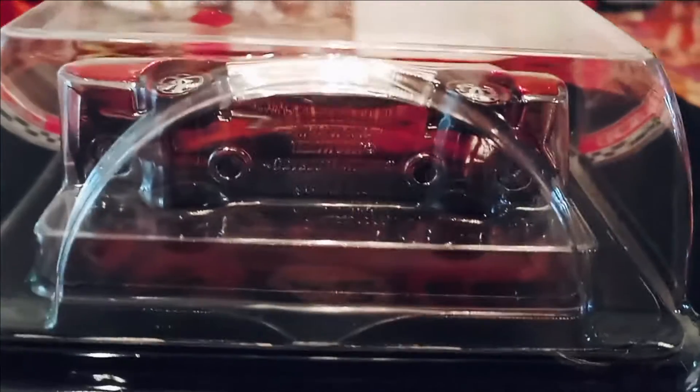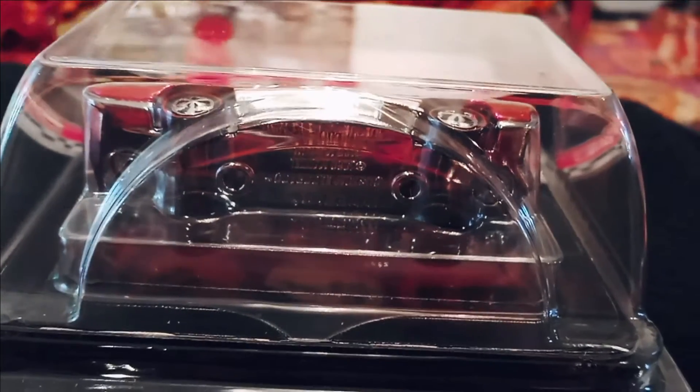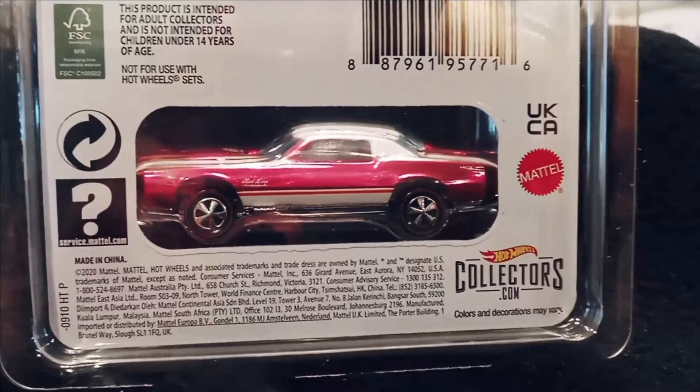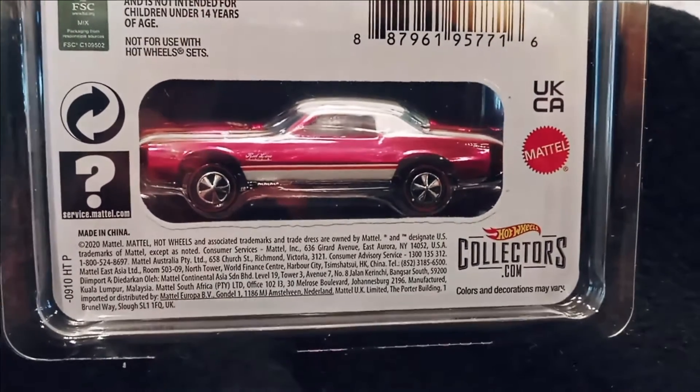It has a really shiny base. They're not numbered, and I think it was a limit of five per household or something like that. If you've ever been in a Cadillac, you know they have a very smooth ride — like riding on air.